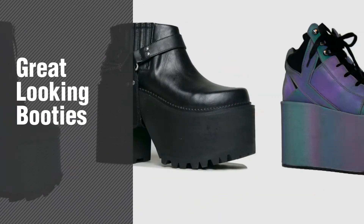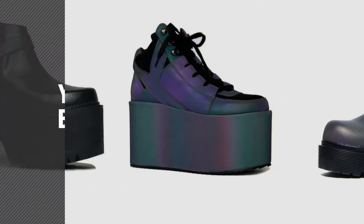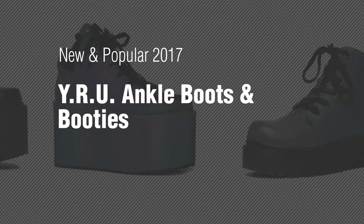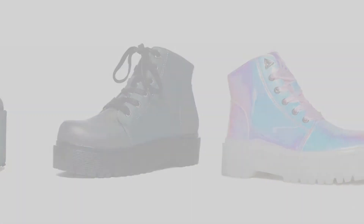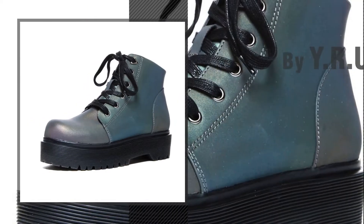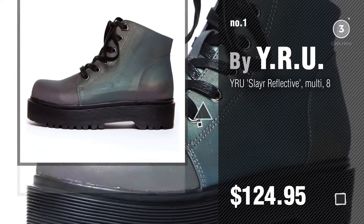If you're looking for great looking booties, here's a collection you've got to see. New and popular 2017. Why Are You ankle boots and booties — number one, most popular, by Why Are You. Watch this video and get inspired.